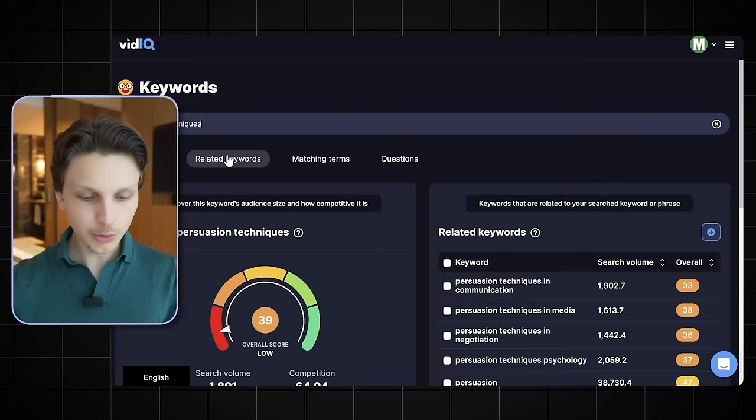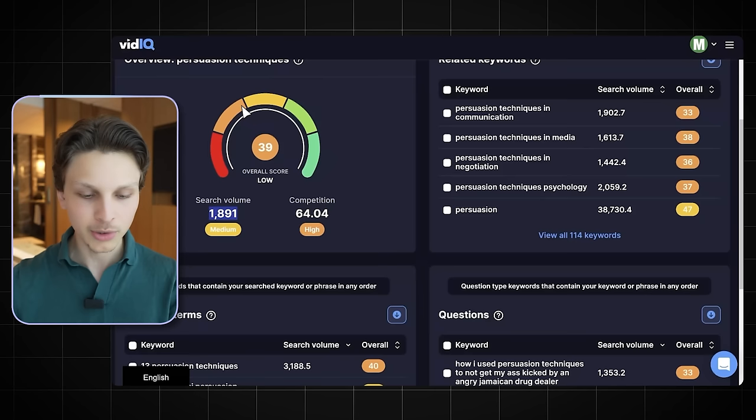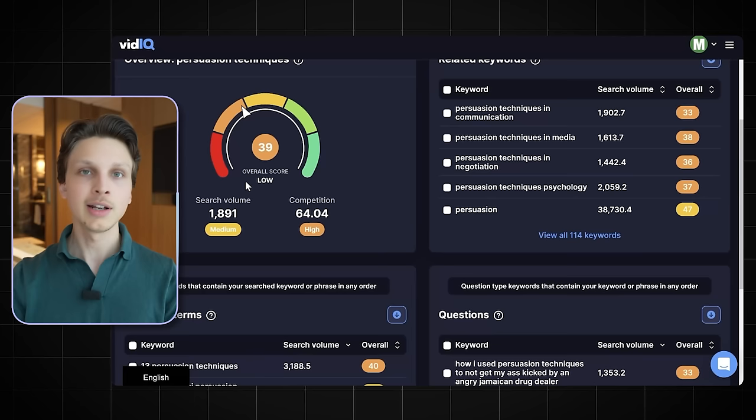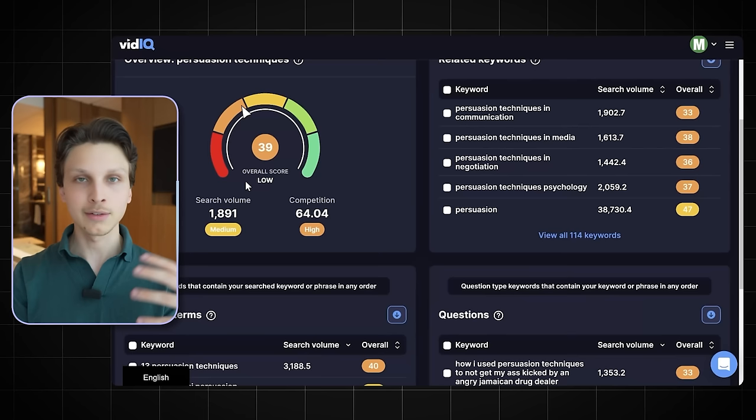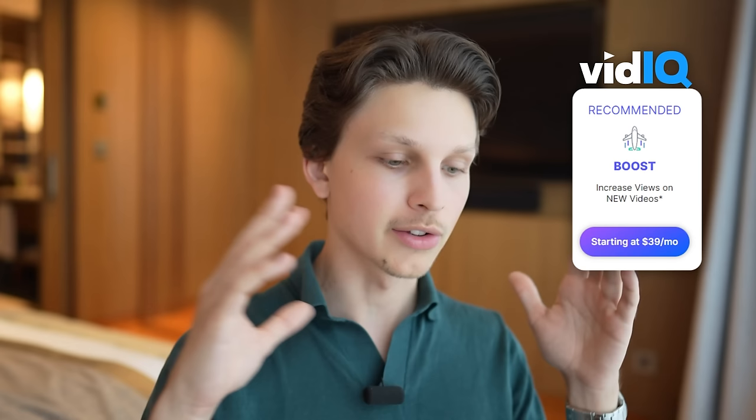In VidIQ, go to the keyword opportunities tab and open keyword research. Paste the keywords individually — for example, 'persuasion techniques.' For a keyword to be good, you want a search volume of at least 10,000 searches per month and competition ideally below 60. The overall score is the most important single metric — it automatically weighs search volume against competition on a scale of 0 to 100. An overall score of 40 is good and anything over 50 is fantastic. Make sure you have at least 10 to 20 highly optimized keywords for your video. The VidIQ Boost plan also lets you do this directly while uploading on YouTube.